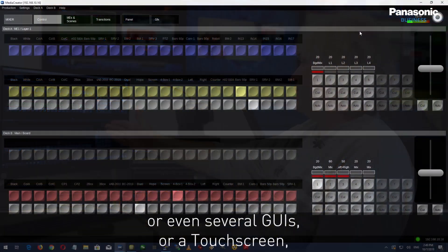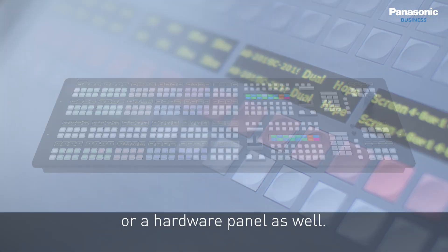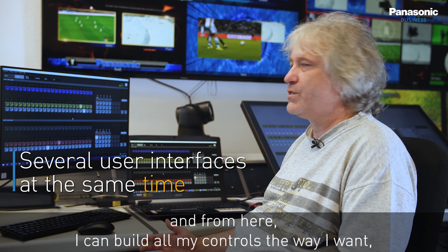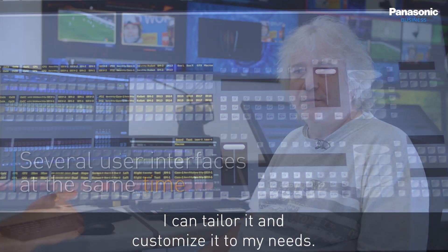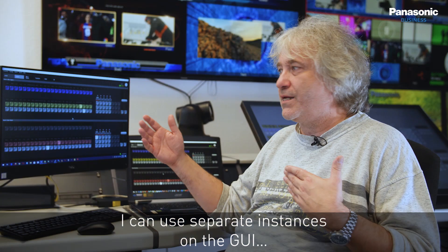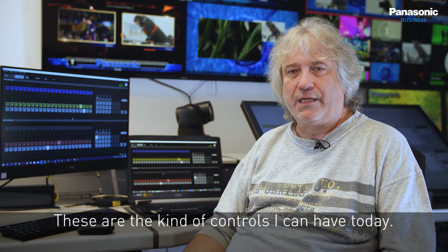The control interface to the server can be a GUI, several GUIs, a touch screen, or in future a hardware panel as well. They all participate in the same network, and from there I can build all my controls, tailor and customize them to my needs. I can use touch displays interfaced on the network or separate display instances on a GUI.